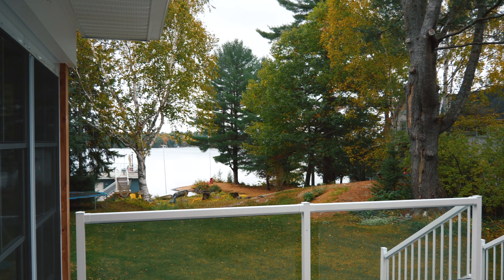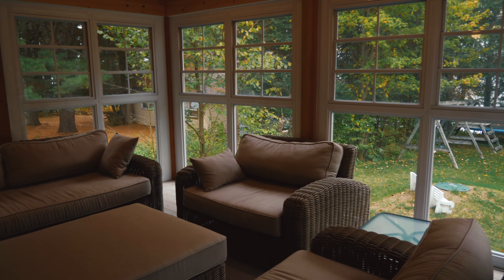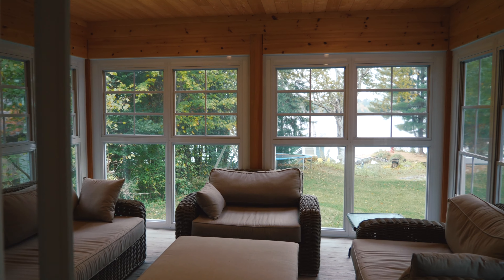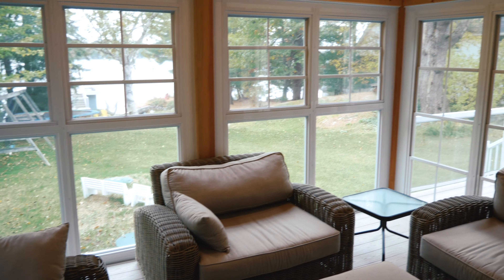The second thing was a screened-in porch, because in Muskoka we have a lot of bugs and we didn't have one before. I find we use the screened-in porch all the time — my grown children love it and we love it too. The third thing I loved, probably the most, was the loft.